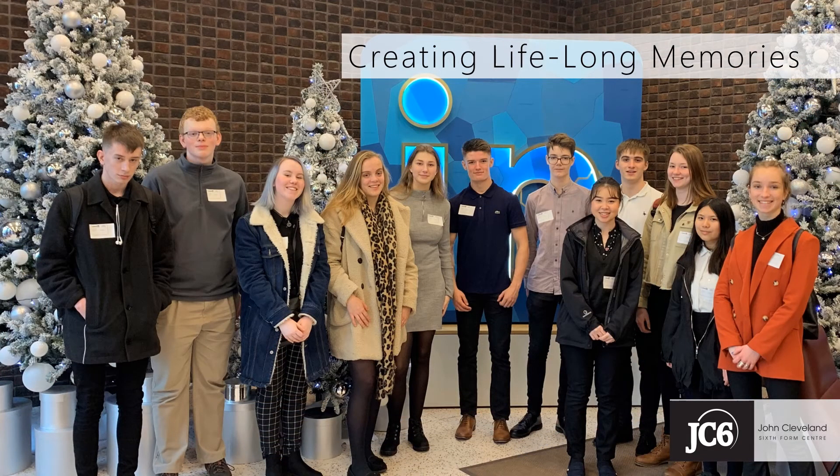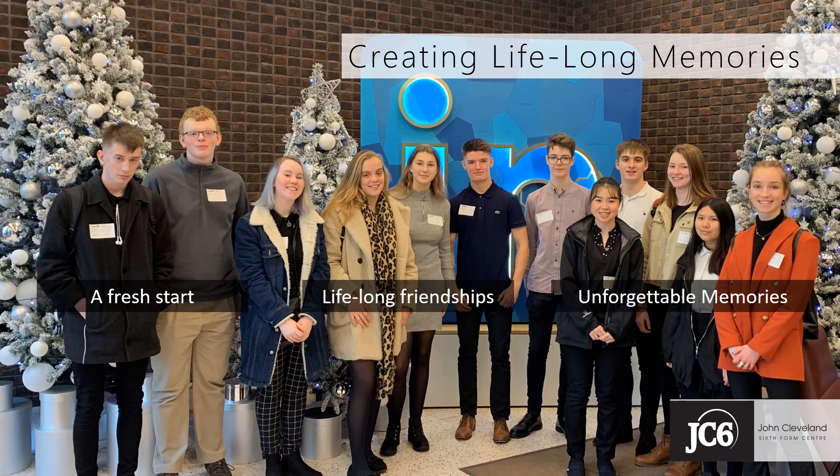While the focus is rightly always on academic learning and personal development, your time at college is about developing lifelong friendships. It's about laying down memories and enjoying your journey to the adult world as well, of course. Opportunities in and out of the classroom, active learning, trips and visits, and the supportive environment of JC6 ensure it will be a journey that you will remember.